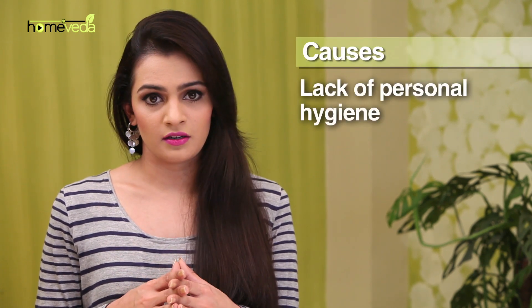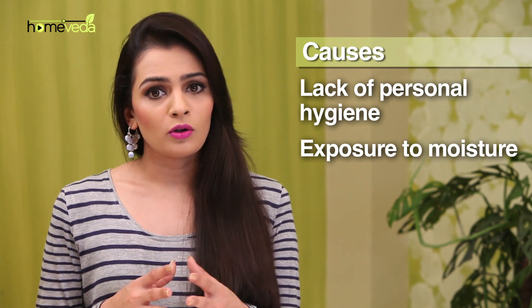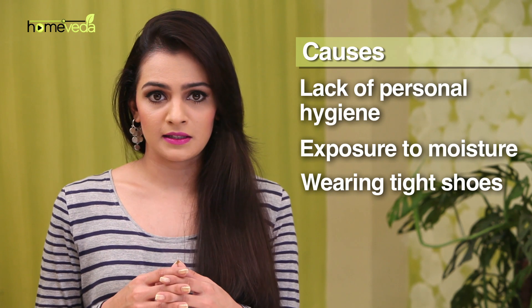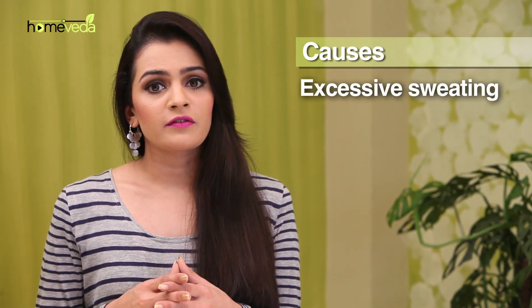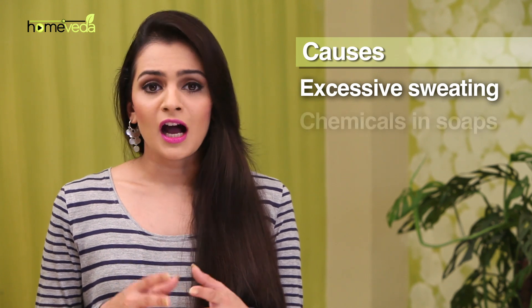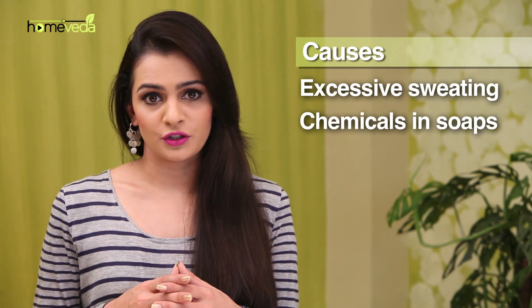Fungal nail infection can be caused due to lack of personal hygiene. Exposure to moisture for long periods of time and wearing tight shoes also contribute to breeding of the fungus in the nails. Excessive sweating of the feet can lead to this infection as well. At times, harsh chemicals in soaps can be infectious in nature, resulting in fungal infection.